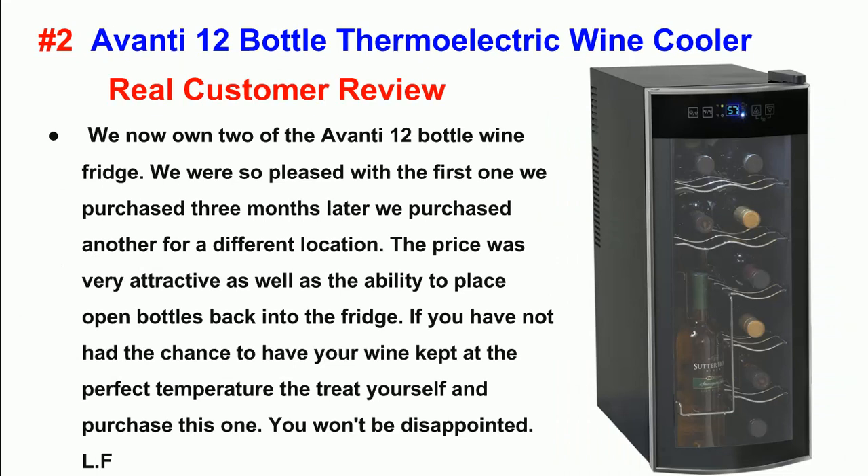Number 2: Avanti 12 Bottle Thermoelectric Wine Cooler. Real Customer Review. We now own 2 of the Avanti 12 Bottle Wine Fridges. We were so pleased with the first one we purchased. Three months later, we purchased another for a different location. The price was very attractive, as well as the ability to place open bottles back into the fridge. If you have not had the chance to have your wine kept at the perfect temperature, then treat yourself and purchase this one. You won't be disappointed.